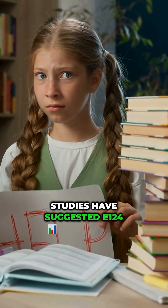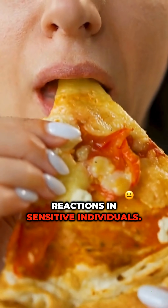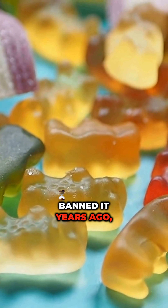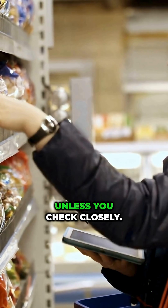Studies have suggested E124 may trigger behavioral issues in children and allergic reactions in sensitive individuals. The US banned it years ago, yet some countries allow it under certain limits, often without clear labeling. So that red jelly or cupcake icing? You may never know what's really in it unless you check closely.